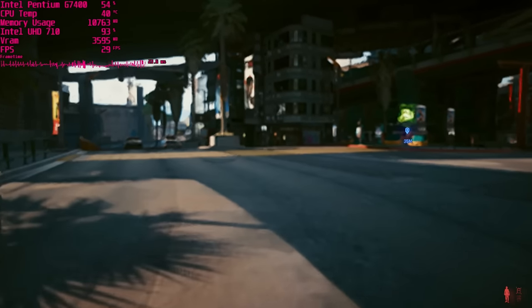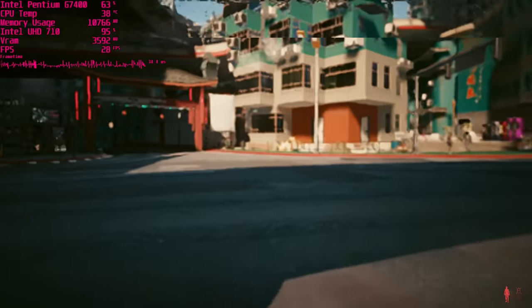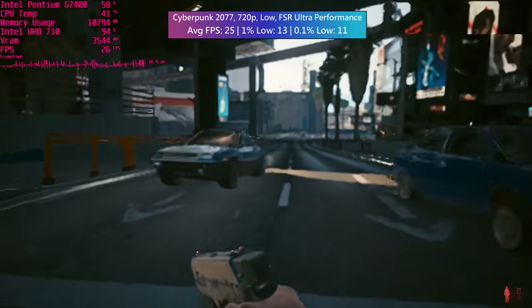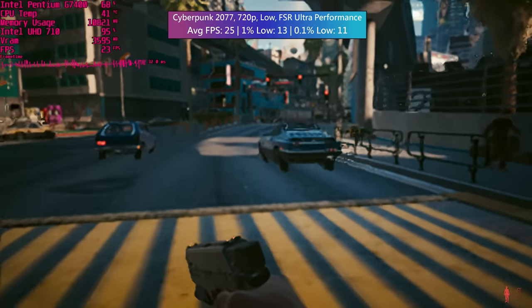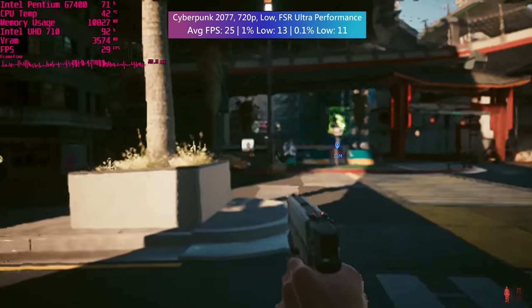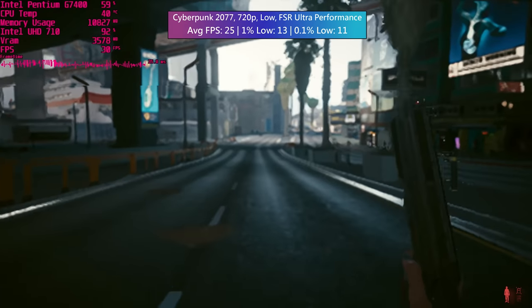Finally I decided to punish myself and test Cyberpunk. To get this running smoothly you're going to need more powerful hardware, but enabling FSR can at least get close to 30 FPS — though it becomes pretty difficult to see with the ultra performance FSR mode.